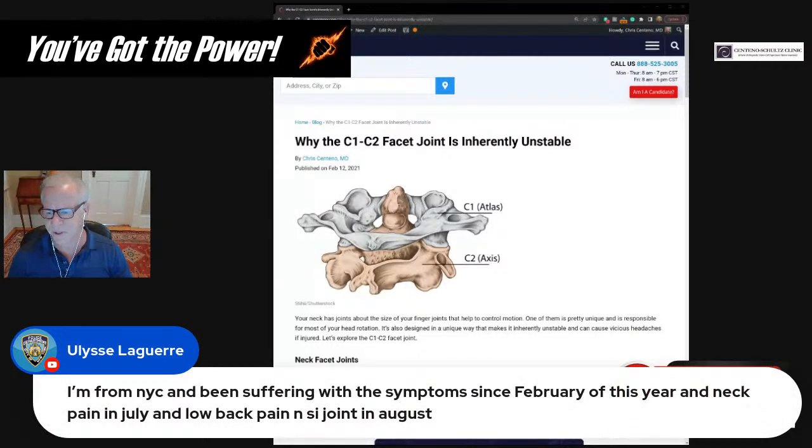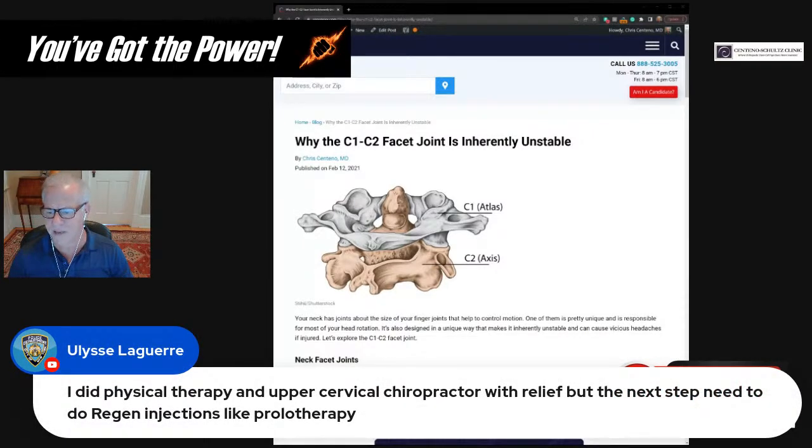Regarding finding upper cervical treatment in New York City: there's no one in New York City I know of with expertise in upper cervical spine treatment. What you could try is simple neck prolotherapy of the posterior ligaments with an experienced provider — that's worth trying once or twice to see if it makes a difference. If it doesn't, I wouldn't waste money trying to find doctors to treat the upper neck locally, because it's an extremely specialized area.